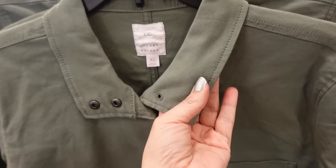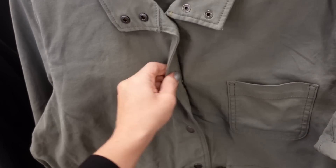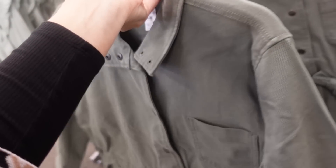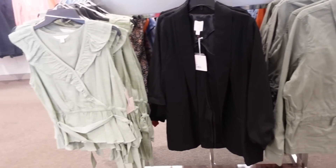This little jacket from Lauren Conrad has a smaller collar, thicker denim-like material, one pocket, a drawstring in the waist with snap buttons, and button detail on the wrist. The elastic goes all the way around to pull it in. On sale for $59.99, regularly $64.